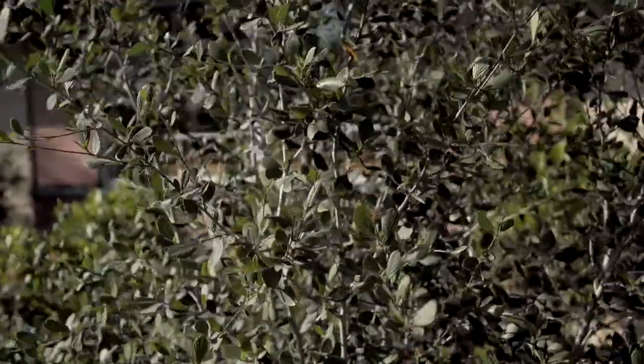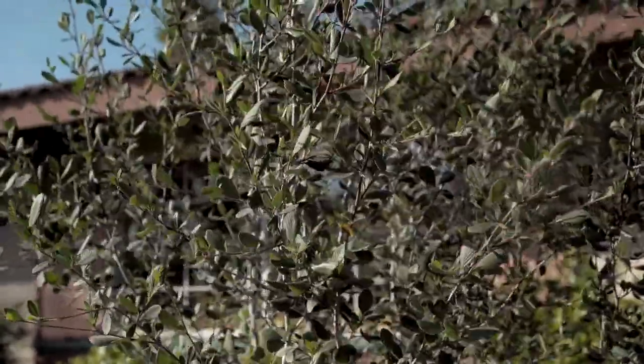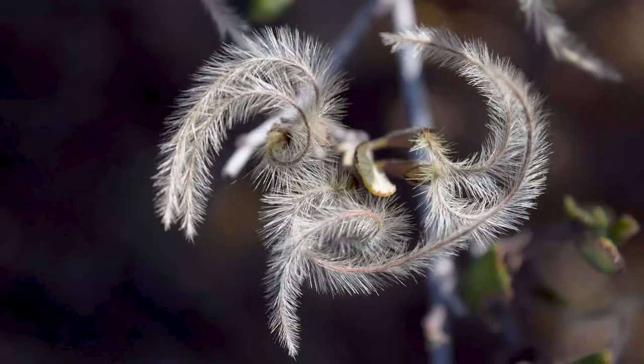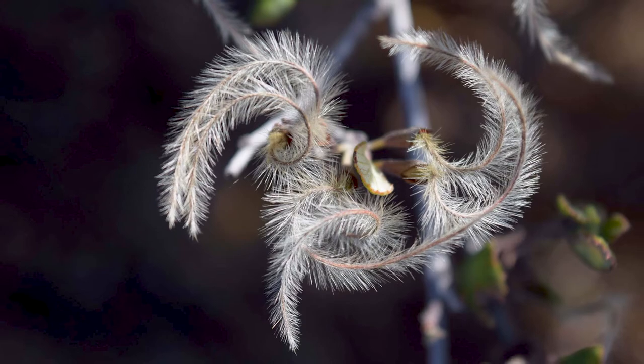Mountain mahogany is great on slopes. It is cold hardy and its soil preference is adaptable. It's evergreen, and in the spring it makes white flowers that, when pollinated, make beautiful feathery seed heads for birds.